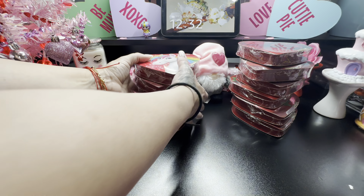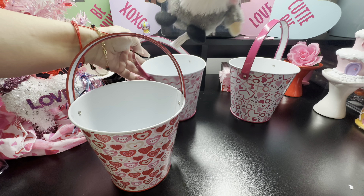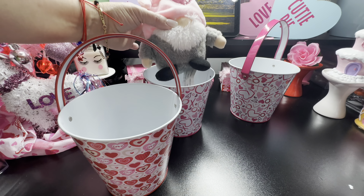Then I grabbed some cute little pails. I picked up two of these — it has a pink handle. I also grabbed this one with the cute little red, white, and pink hearts. So pretty! You could just grab one of these and make a cute little basket for somebody — put a little cutie in there.